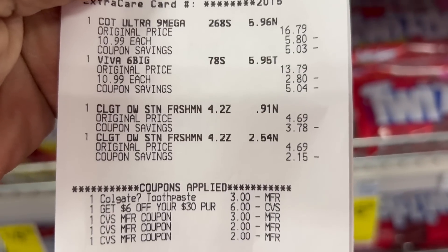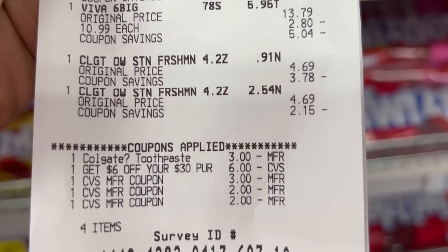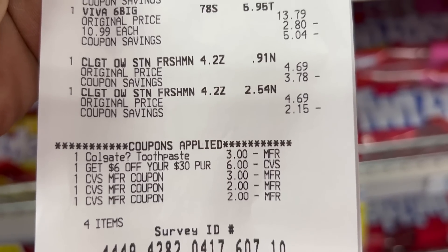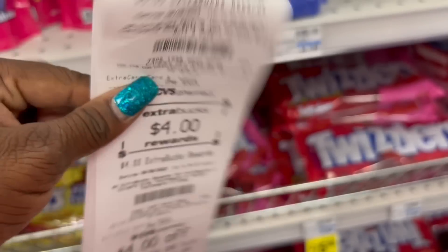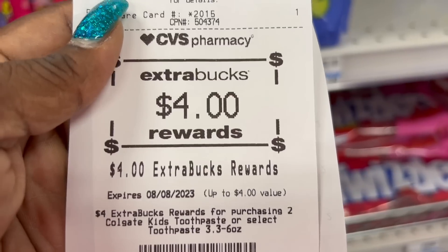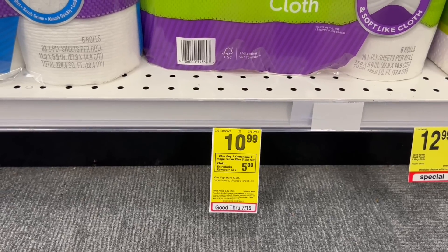I'm back with the Cottonelle and Colgate deal receipt. I had a $6 off $30 as well and rolled in ExtraBucks — the $3, $2, and $2 from the Love Beauty and Planet, Garnier Fructis, and L'Oreal Elvive. Total came out to $15.84. I got back the $5 ExtraBuck for the Cottonelle/Viva and a $4 ExtraBuck for the Colgate. There's also a $1 Cottonelle rebate on Ibotta as well.